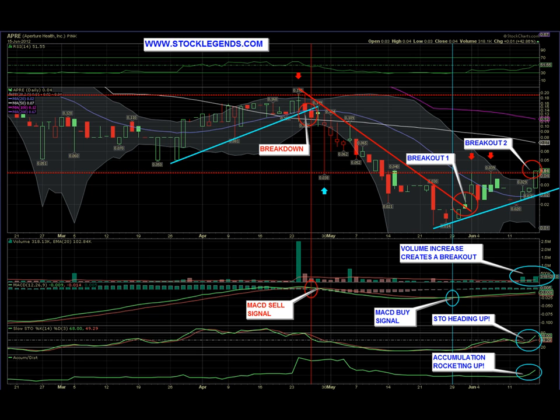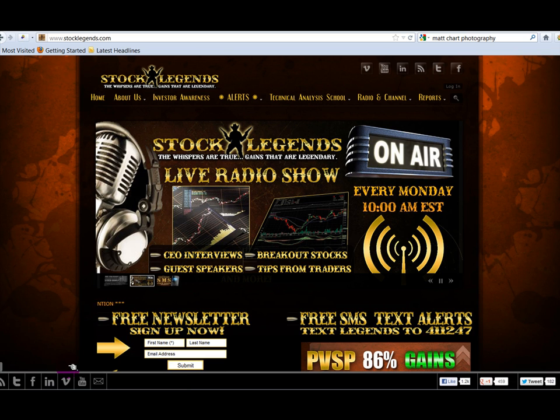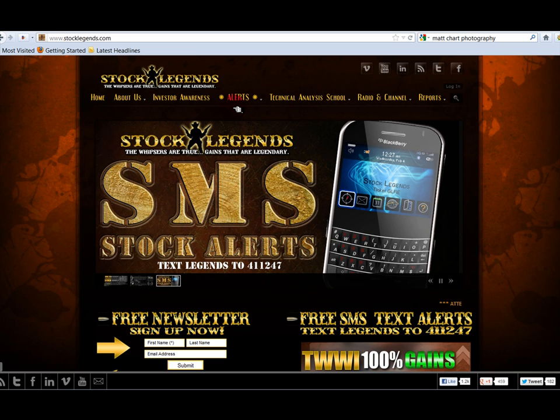Hello, good day traders. StockLegends.com with another explosive stock analysis. We're going to take a look at APRE for June 15, 2012. Before we get into the technicals, please stop by StockLegends.com. If you go to the alerts tab, you can see all of our charts — there will be an annotated video chart and our research report posted there as well.